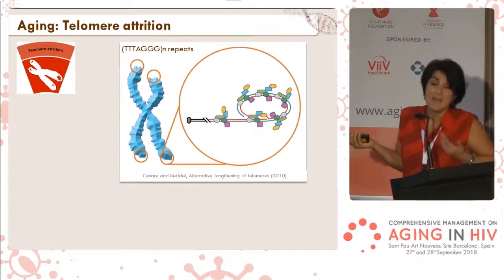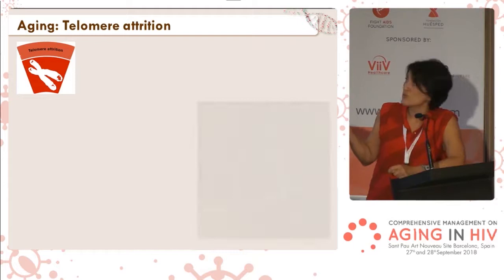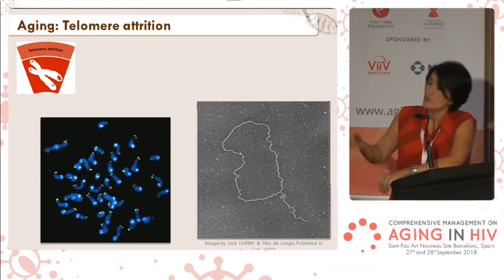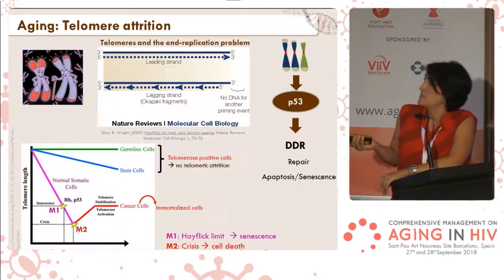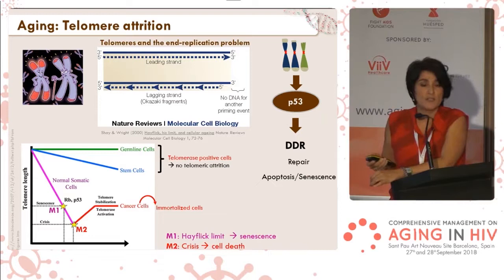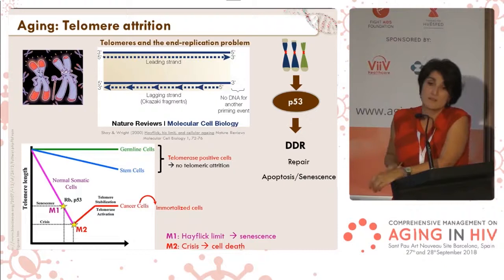Another hallmark of aging is telomere shortening. Telomeres are stretches of DNA at the end of chromosomes. These ends form a loop on themselves to avoid the repair machinery from fusing them. It's been described that with age, telomeres shorten with every cell division in somatic cells. The only cells that do not lose telomere length are stem cells and germ cells, but all other cells get shorter and shorter telomeres with each division.